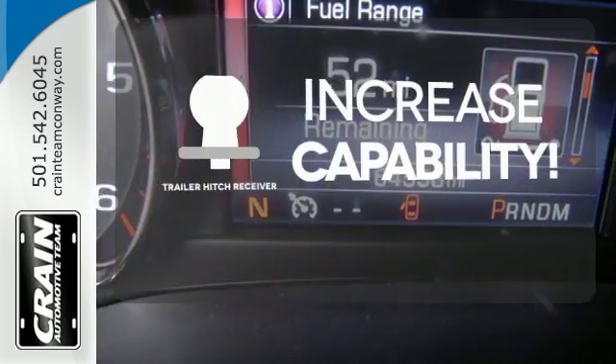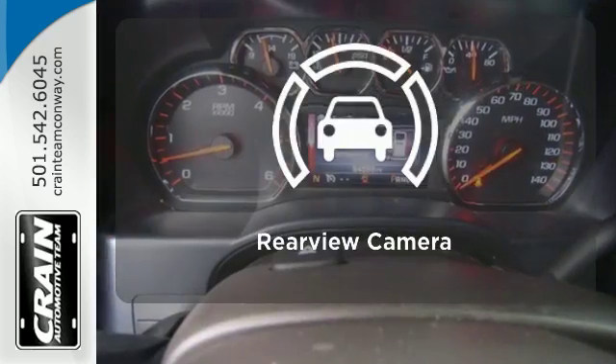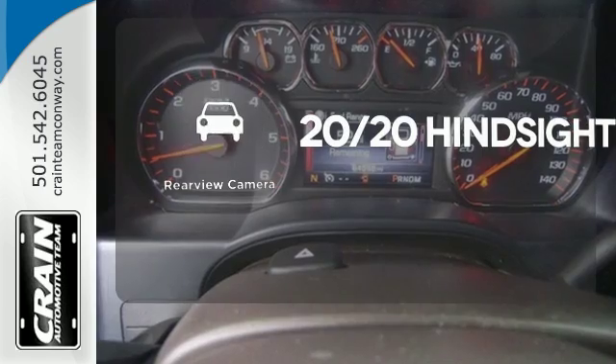You're set to handle any job or haul any of your toys with a trailer hitch receiver. See objects previously out of sight with a rear-view camera.